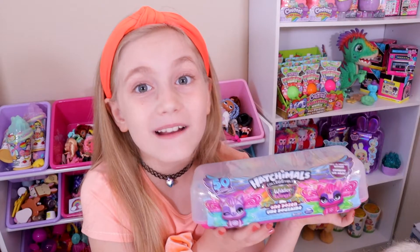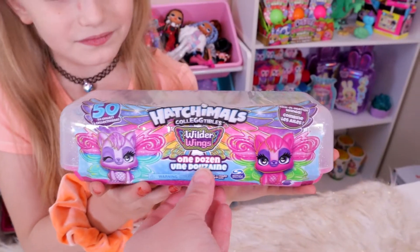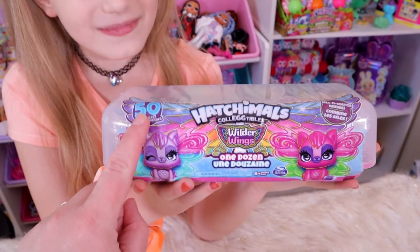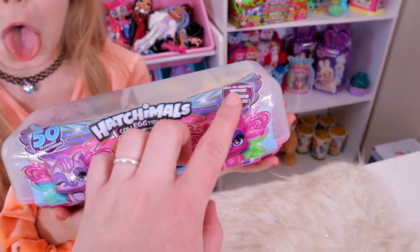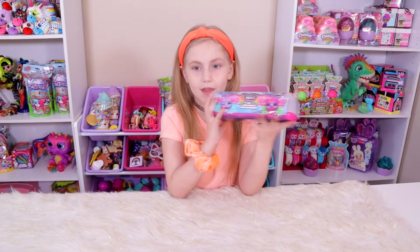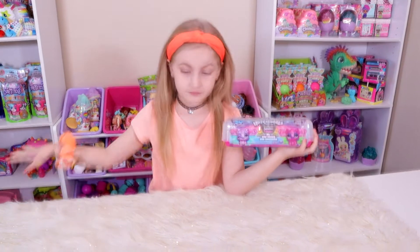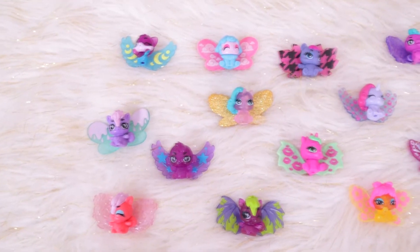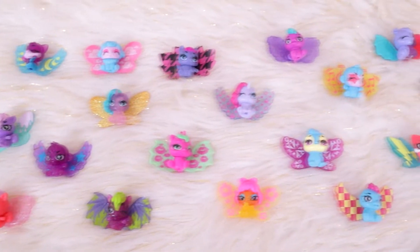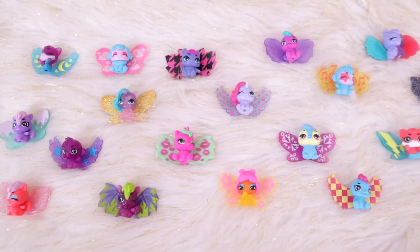Today we have a whole pack of one dozen — that's 12 of them that comes in here. There are 50 of them that you can collect amongst all the Wilder Wings series, and you can mix and match the wings. If you guys didn't see our other video, we opened up a bunch of little blind packages. So here's all the ones we have so far — we've collected 18 different ones of the set of 50. We are super excited!